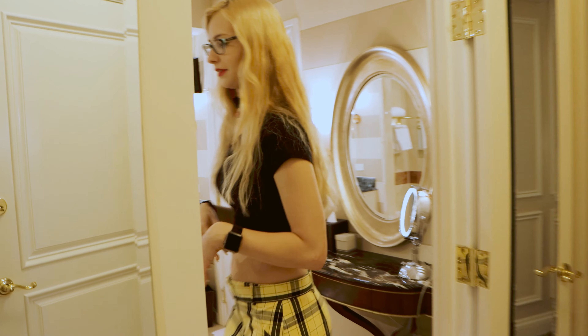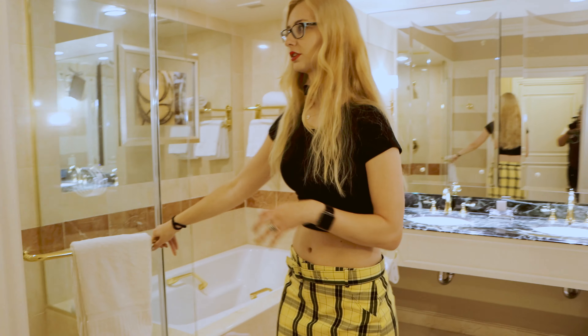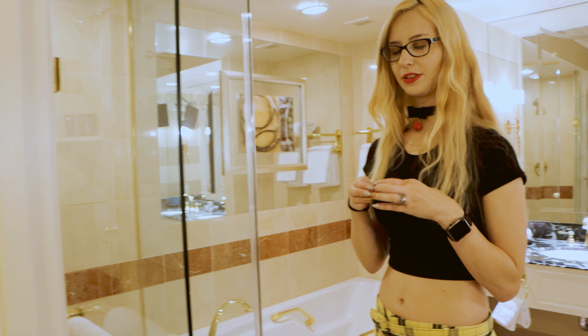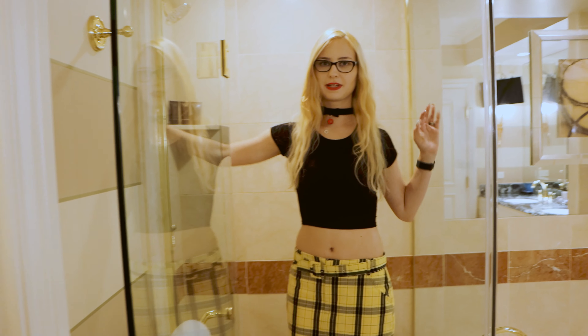When we come into the bathroom, the first thing we see is this nice large glass shower door in a large shower. This is really nice for a hotel. Most hotels I've been to, they're pretty small. But this is a good amount of space, considering for a hotel. So I really like it.